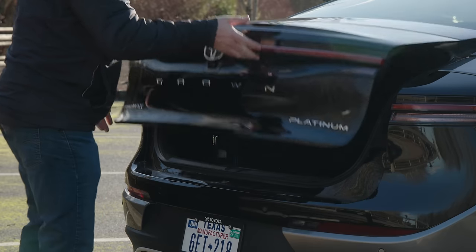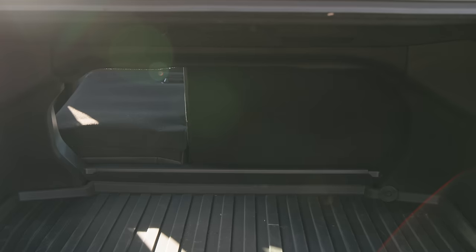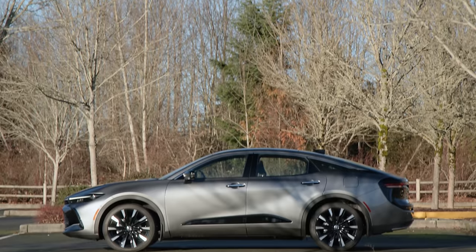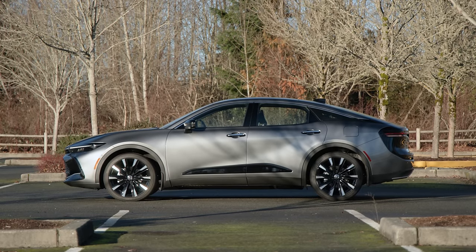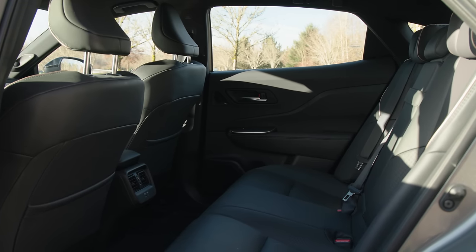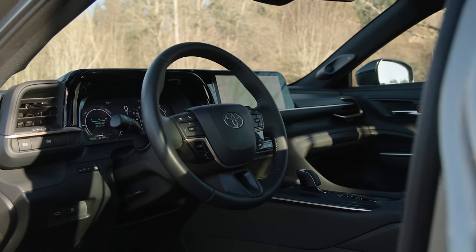Because this is a sedan, you only get 15.2 cubic feet in the back. The second row does fold down for larger objects, and under the floor is a partial spare. Even though this looks like a crossover, it only has 5.8 inches of ground clearance — the same as a Camry. So looks are deceptive. That said, the seating position is actually 4 inches higher than a Camry, which makes ingress and egress a lot easier.